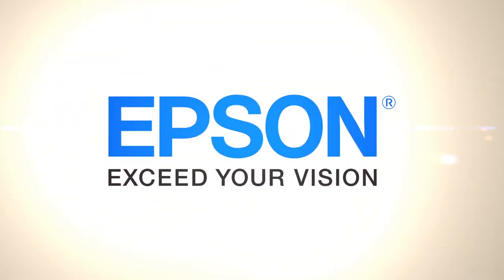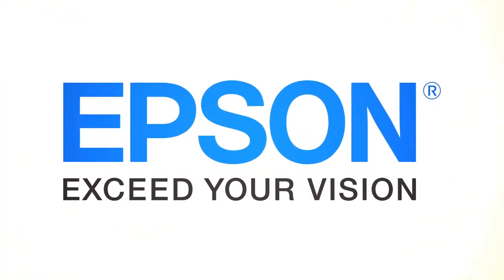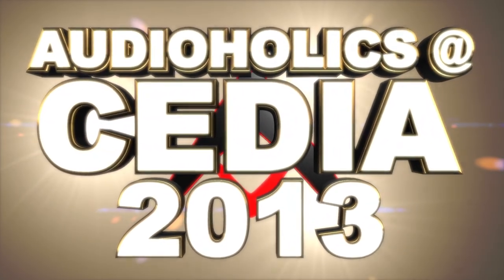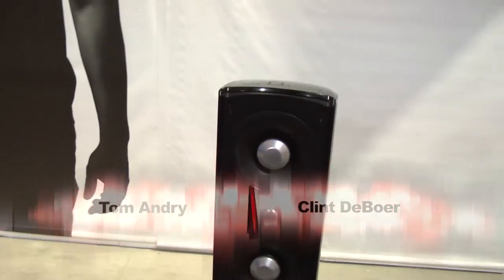Audioholics video coverage of Cedia 2013 is brought to you by Epson Projectors, the number one projector brand in the world. I'm Clint DeBoer and this is Tom Andrew. We're here at the Definitive Technology booth at the 2013 Cedia Expo and we just got in and did a listening test of these speakers. It's the Mythos STL, the brand new flagship speaker from Deftech.